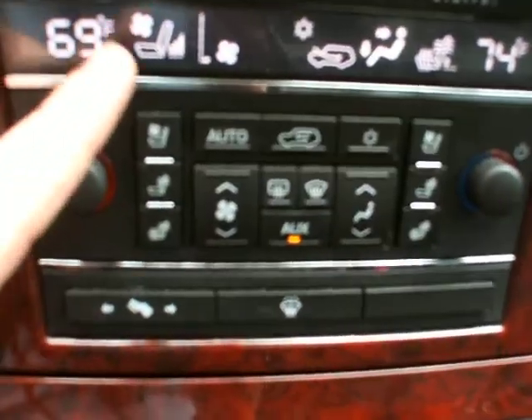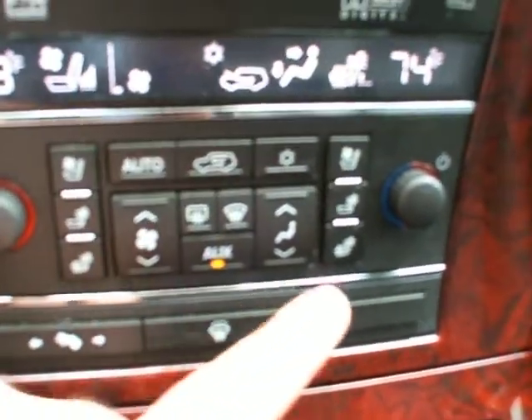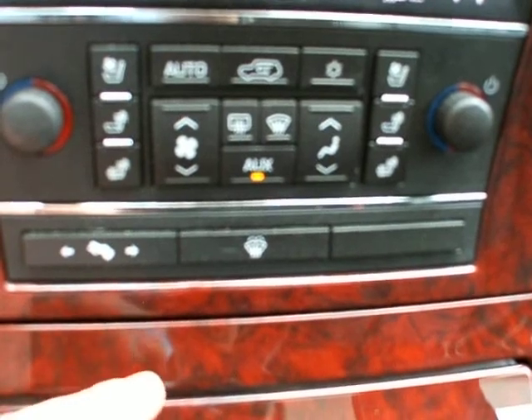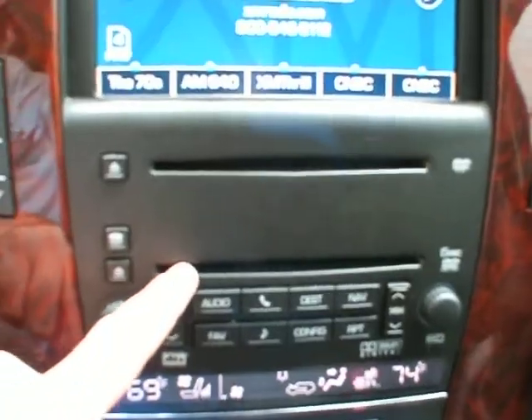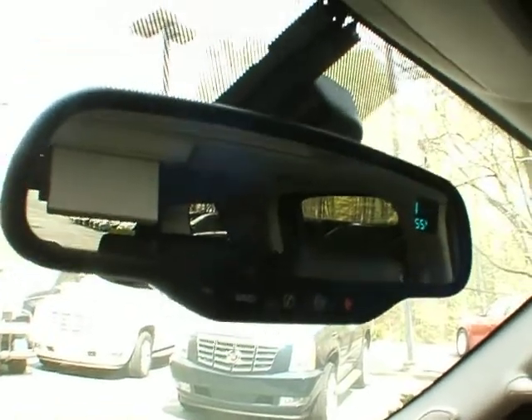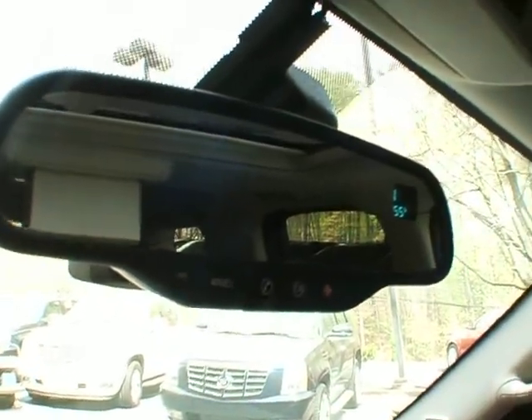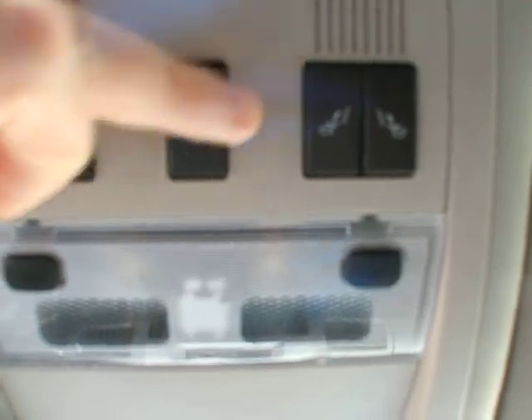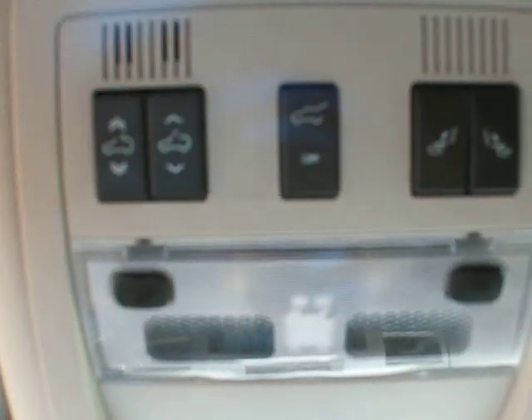The dual climate control has cooled seats and heated seats, heated windshield washer fluid, power adjustable pedals, 6 disc in-dash CD player, auto dimming rear view mirror with compass and thermometer, and OnStar. You also have your programmable garage door opener, power flip fold seats, power tailgate, and power sunroof.